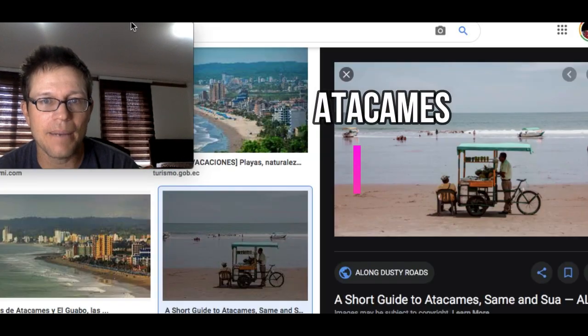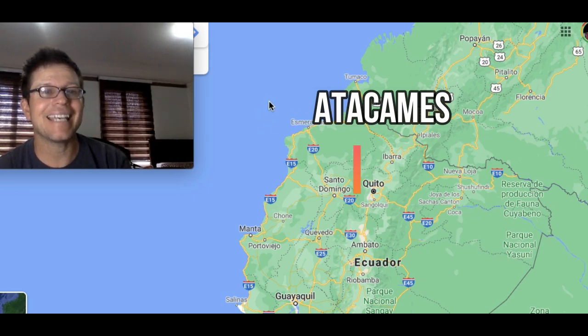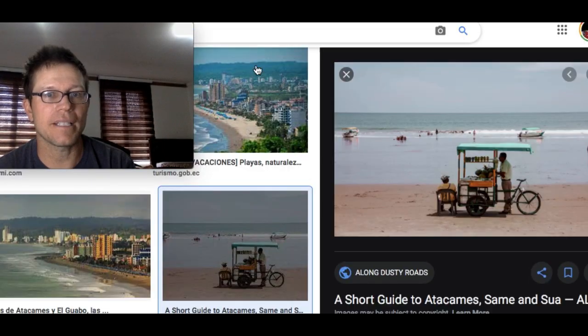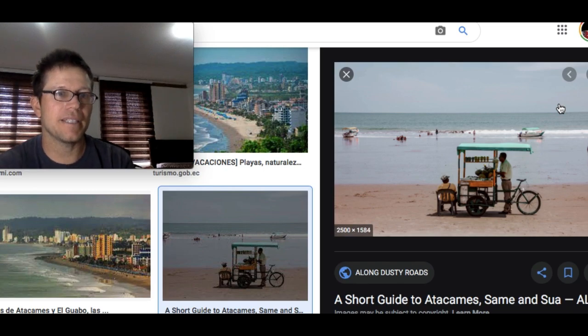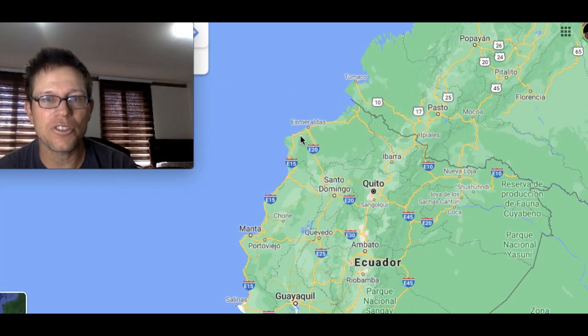The first microclimate is Atacames. Up on these north-facing beaches, I've found they get more consistent sun than the beaches just to the south. Every time I go to Atacames — and I've been there at several different times of year — I always get this kind of weather: maybe a little bit of haze, so it's not a completely bluebird day, but it's pretty sunny and warm. But as you head south, you dip around this curve and hit new west-facing beaches.